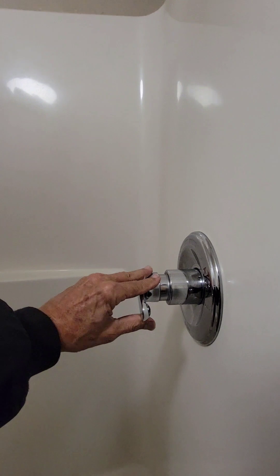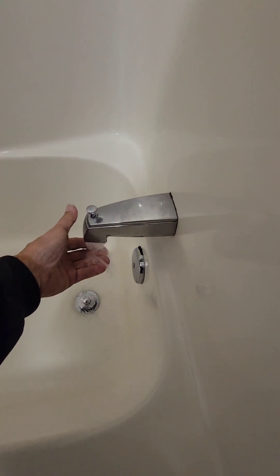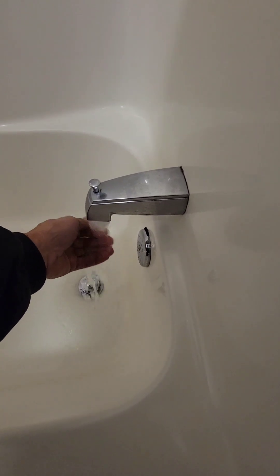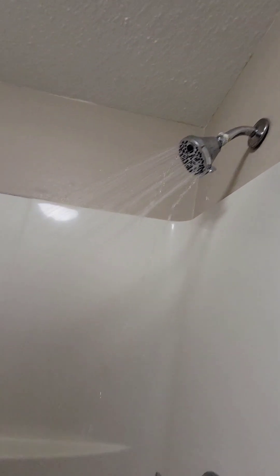The shower curtain pulls back and — wow — it has a grab bar and a place to put your soap. The water gets very hot very quickly with plenty of pressure. There's a nice steady stream and it looks like the shower head adjusts for all different types of massage settings. Very roomy — very nice.